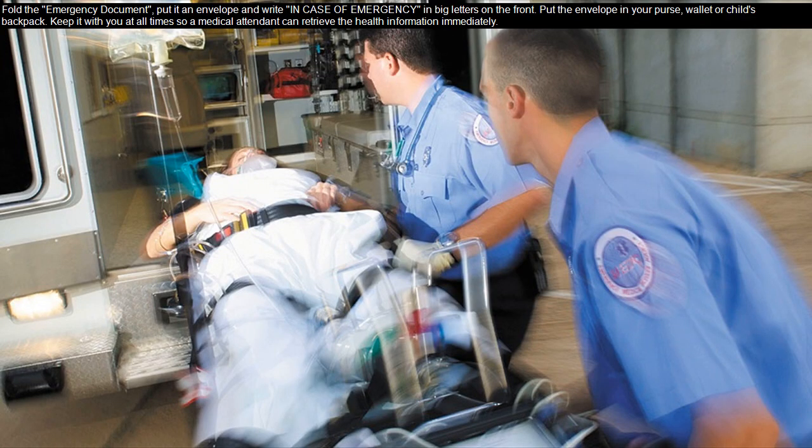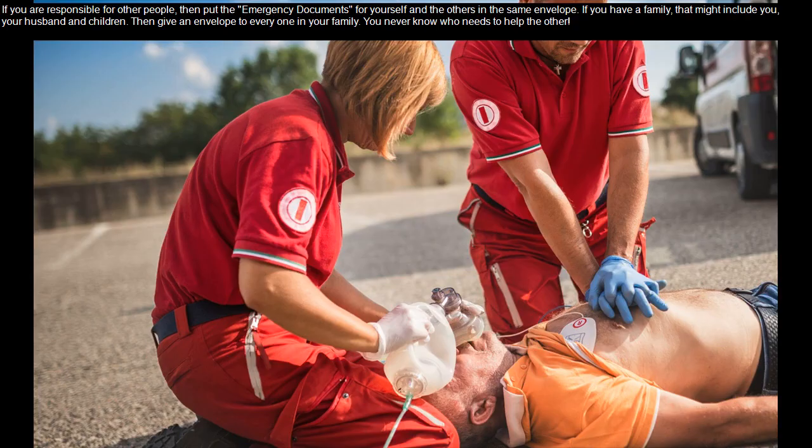Fold the emergency document, put it in an envelope, and write 'In Case of Emergency' in big letters on the front. Put the envelope in your purse, wallet, or child's backpack. Keep it with you at all times so a medical attendant can retrieve the health information immediately. If you are responsible for other people, put the emergency documents for yourself and the others in the same envelope.